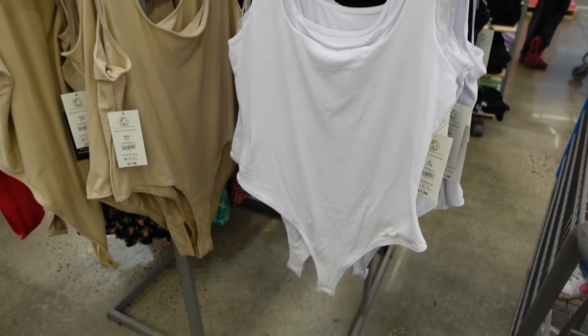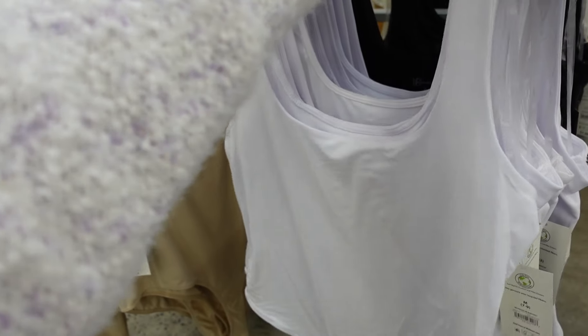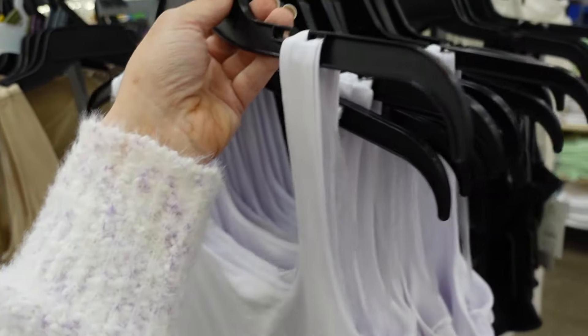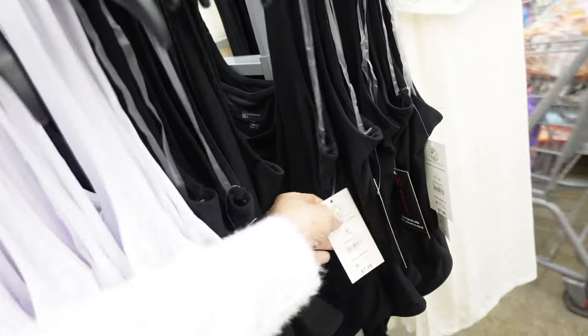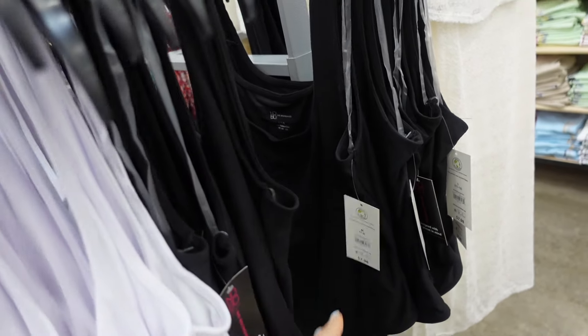Bodysuits from No Boundaries. These have that thicker strap, scoop neckline. It's fitted through the body, has the thong style back. In the white, mint, there's black, and I think there's one other color — probably red. They have them both single and double online, and they're $7.98.